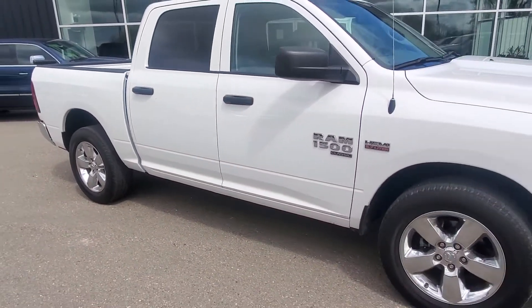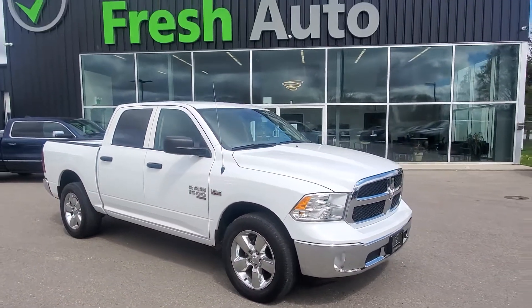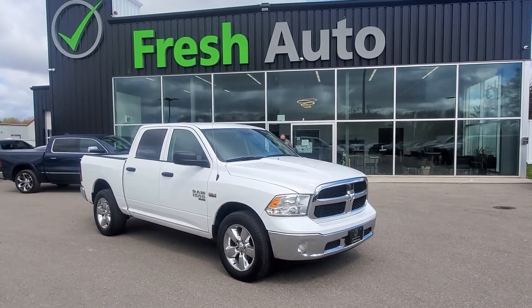I'll see you next time. Again, my name is Eric, and we look forward to seeing you here at Fresh Auto.